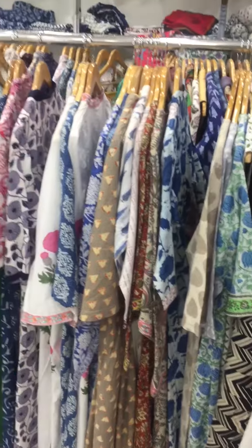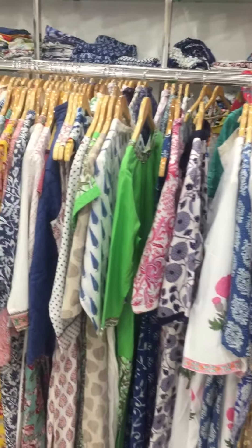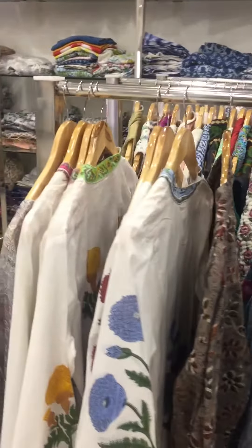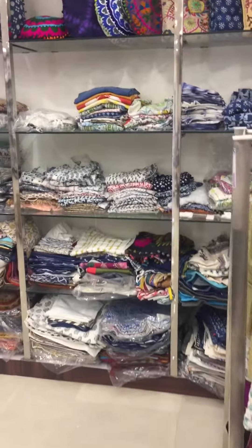Cotton canvas pillow cover, home decor products in Jaipur. Vandana Handicraft is also a major exporter of block print, Sujani and designer bedsheets.